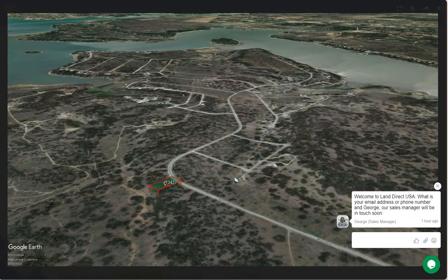Lake Brownwood is a reservoir on Deem Need Creek and Pecan Bayou in Brown County. You can do a lot of water activities like fishing, boating, and you can also go for a swim.